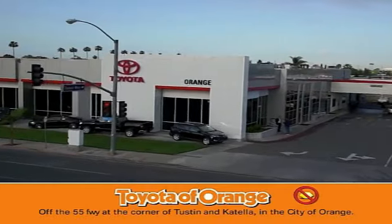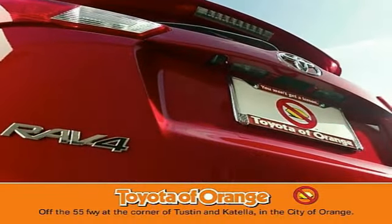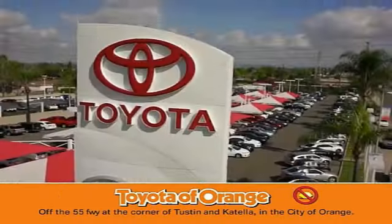Well, you won't get a lemon from Toyota — I won't!